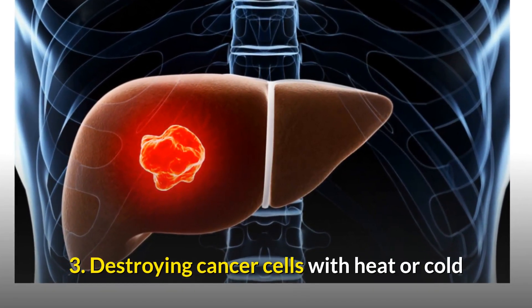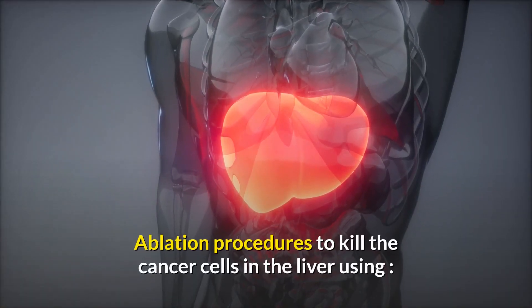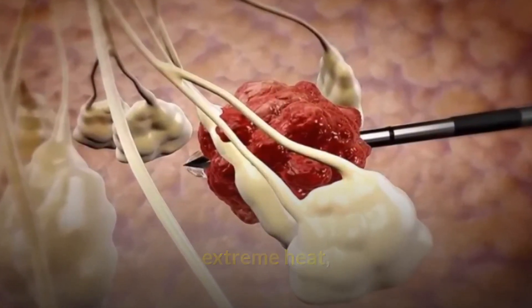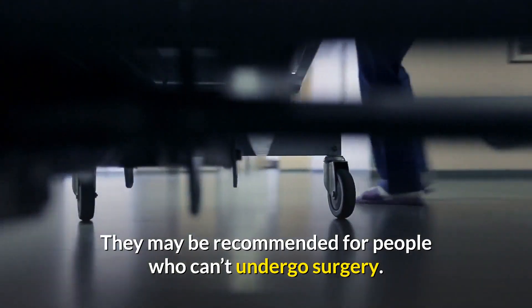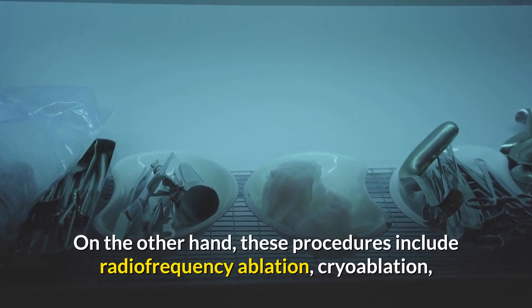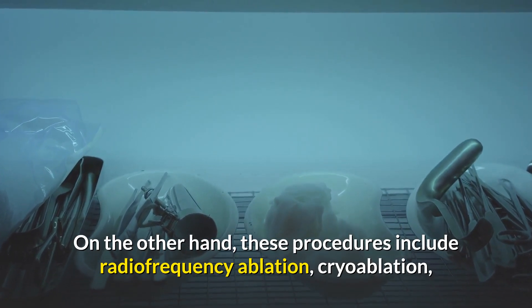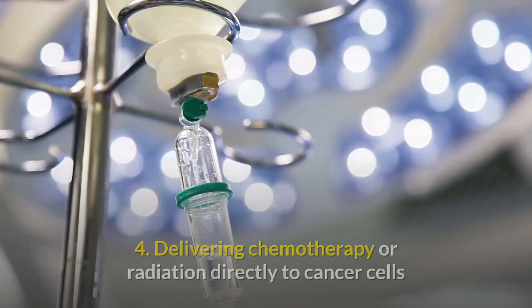Treatment option 3 is destroying cancer cells with heat or cold: ablation procedures kill the cancer cells in the liver using extreme heat or cold. They may be recommended for people who can't undergo surgery. These procedures include radiofrequency ablation, cryoablation, and ablation using alcohol or microwaves.